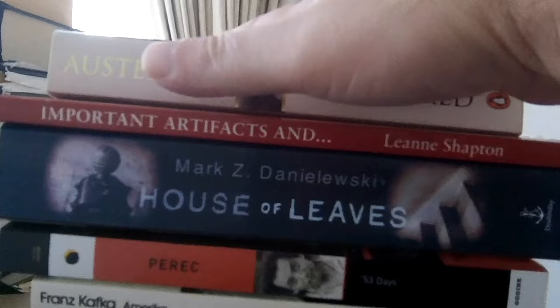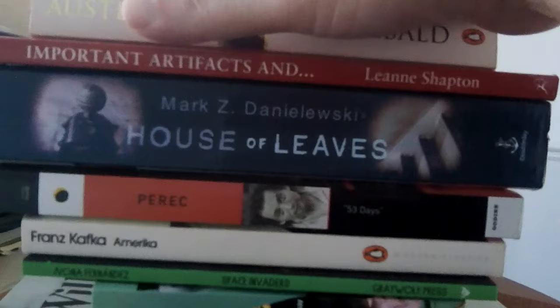Books. What is it that they share that collectively makes them fit the common noun 'book'? That's what I'm going to discuss.